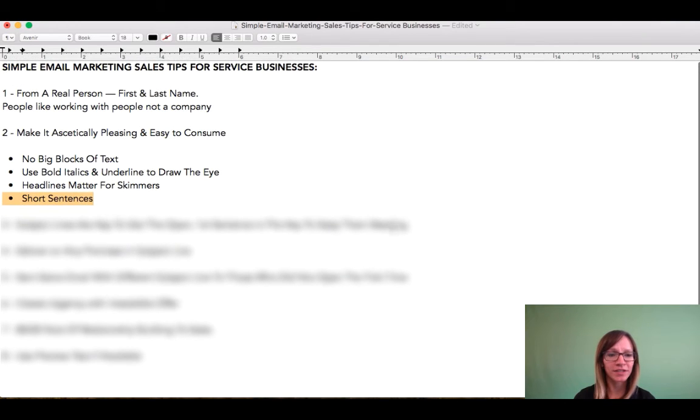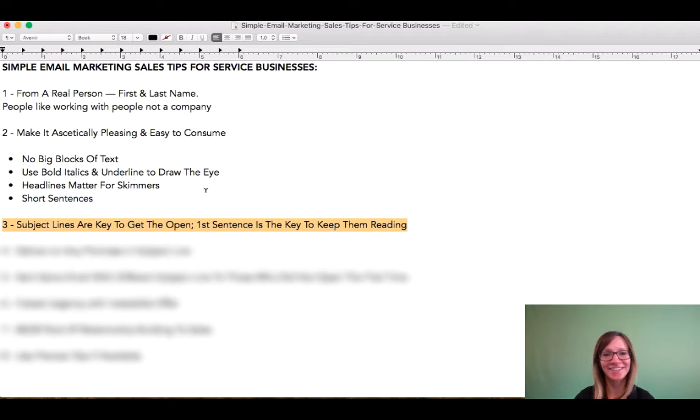Next we're going to be talking about number three, which is our subject lines. You really want to focus on your subject lines. This is the first step in getting somebody to actually see your offer. If you don't have a solid subject line, they're not going to open your email.